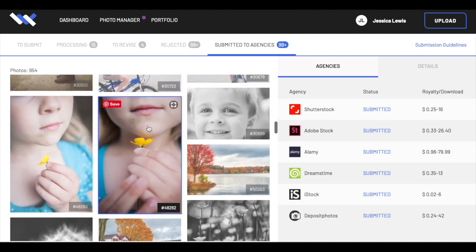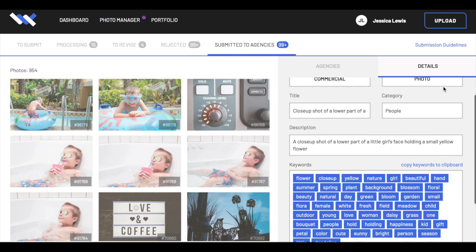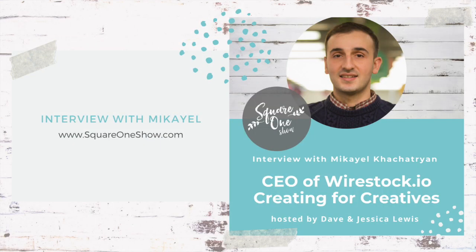Wirestock is trying to make the copyright release process easier, but right now it's still a little clunky — you have to print it out, fill it out, get signatures. It's a long process. When I talked with Mikael, who is the CEO, he mentioned those are things they're actively trying to improve, which is really exciting. My husband and I do a podcast called squareoneshow.com, and we were able to reach out to Mikael to hear the story behind Wirestock — why he started it, how it started, and what's coming in the future.